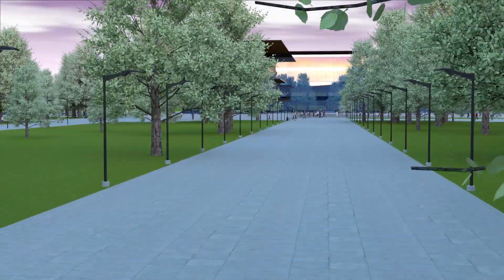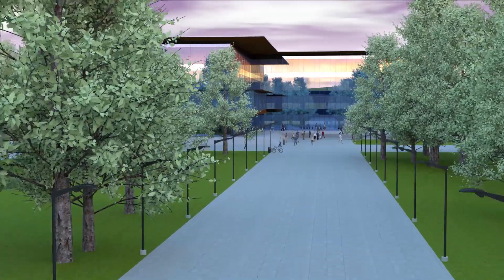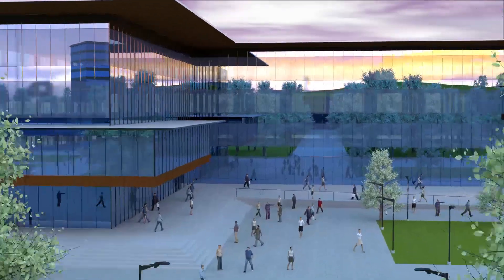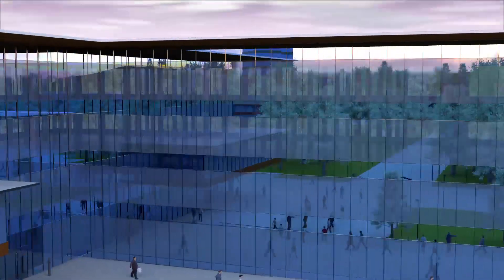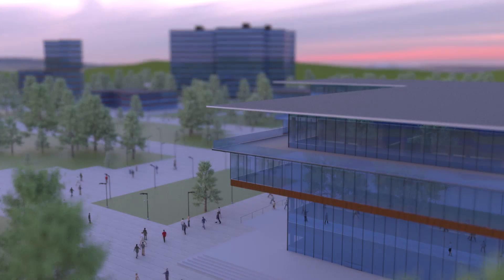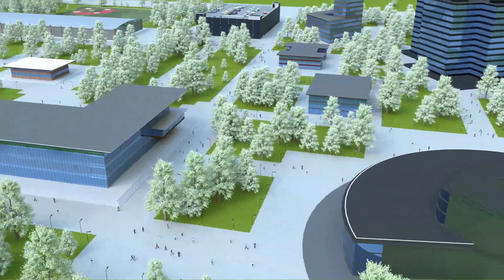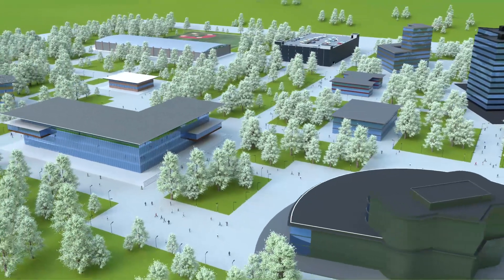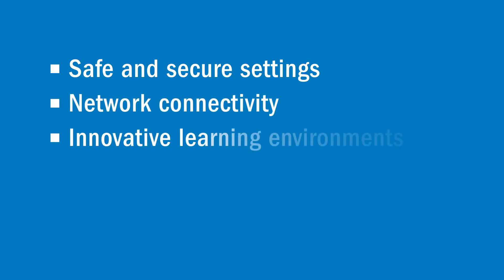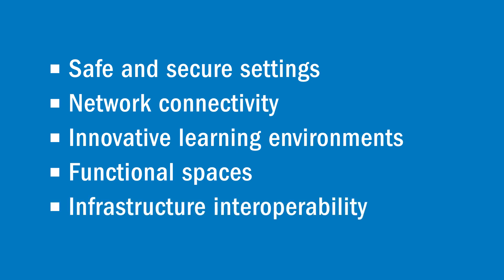Innovations in technology and changing student behavior present colleges and universities with new opportunities to improve learning outcomes, enhance campus safety, and support increased demands on their networks. Leading institutions understand the role of facilities as a key differentiator in student and faculty recruitment, helping the school achieve its mission and funding goals. Campus administrators, IT and facility managers are specifically tasked with providing safe and secure settings, network connectivity, innovative learning environments, functional spaces, and ultimately interoperability of this infrastructure.